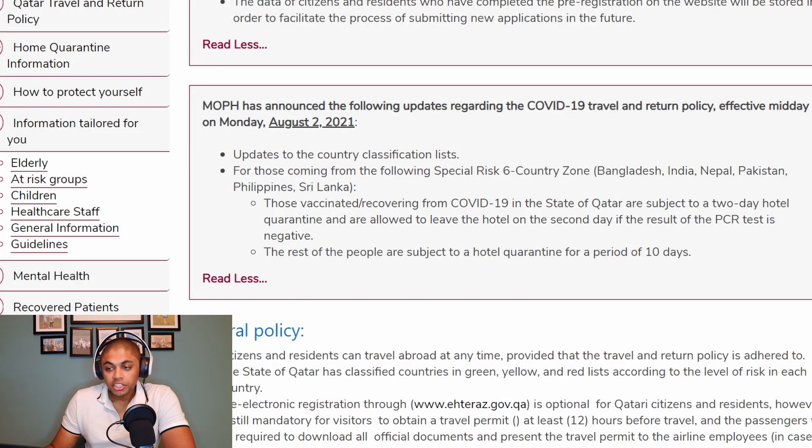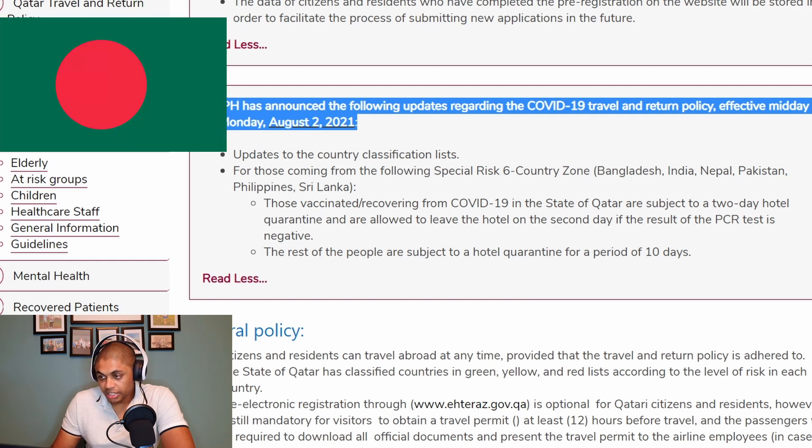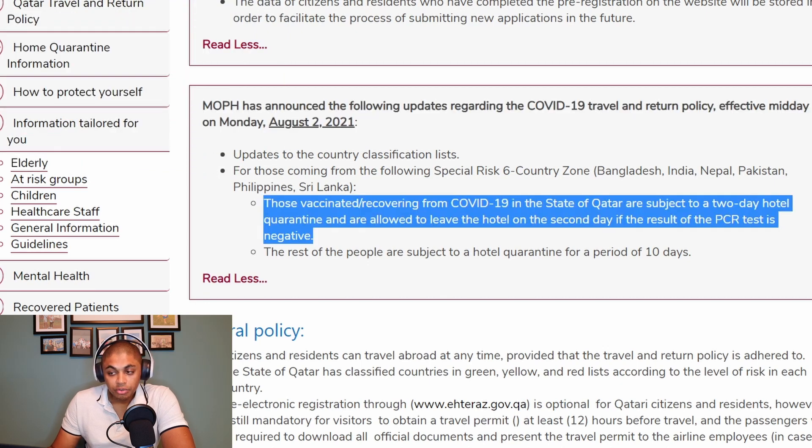MOPH has announced the following updates regarding the COVID-19 travel and return policy effective midday on Monday, August 2nd, 2021. Updates to the country classification list: for those coming from the following special risk six-country zone — Bangladesh, India, Nepal, Pakistan, Philippines, Sri Lanka — those who are vaccinated or recovering from COVID-19 in the state of Qatar are subject to a two-day hotel quarantine and are allowed to leave the hotel on the second day if the result of the PCR test is negative.